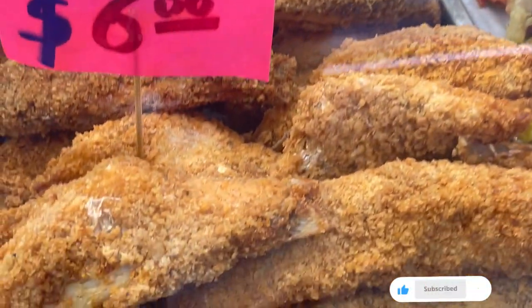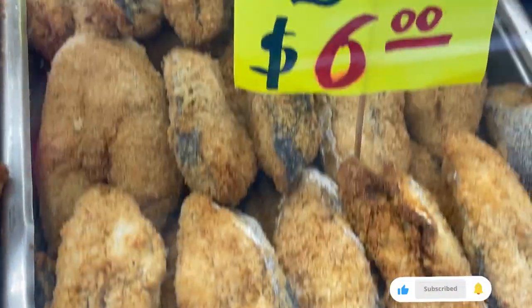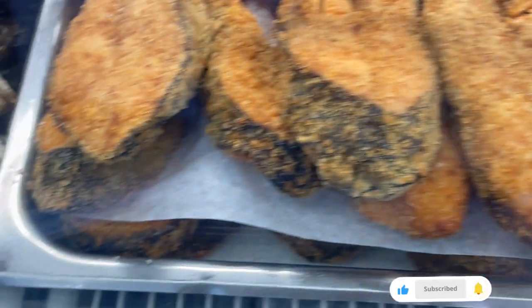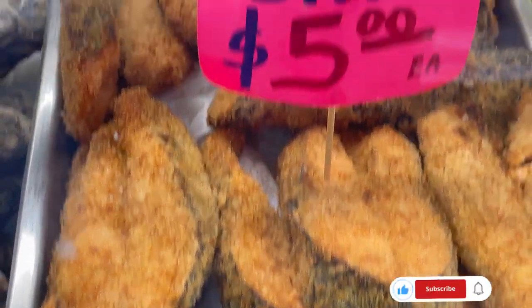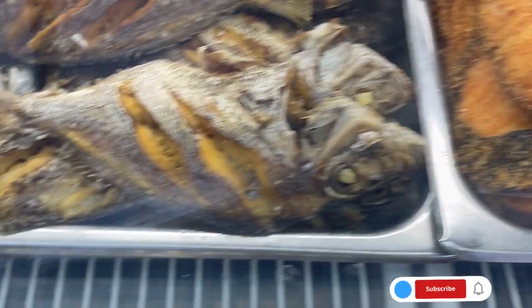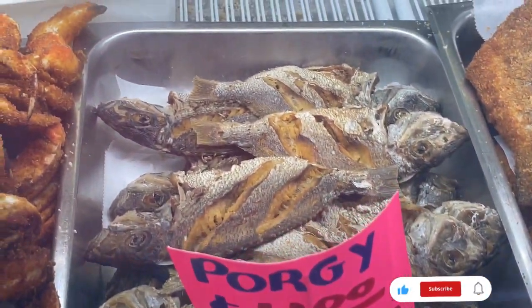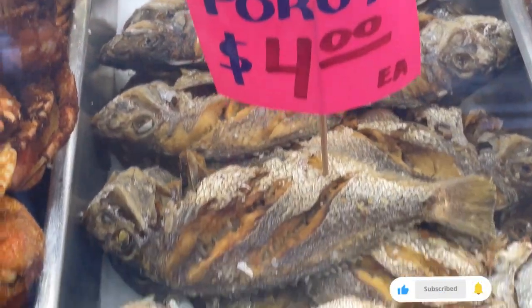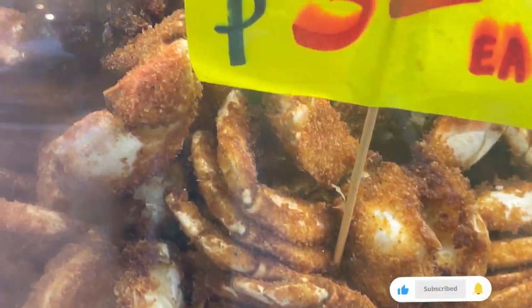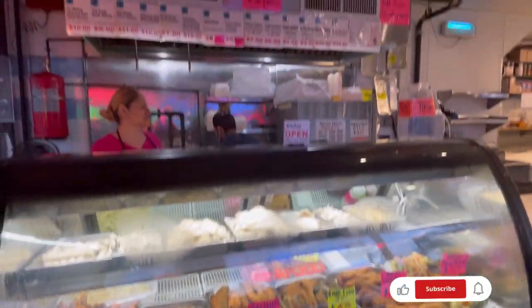Red snapper fried. King fish. Salmon steak. Porgy. And stone crab. That's what's available right here.